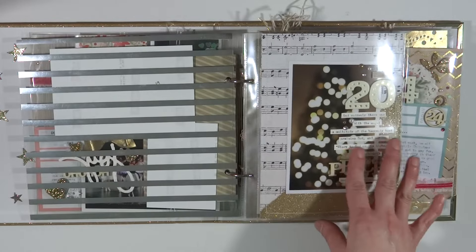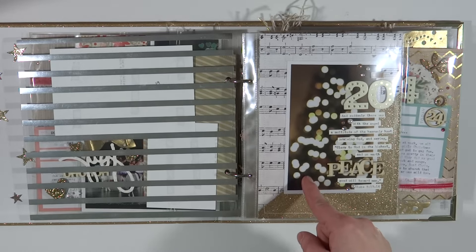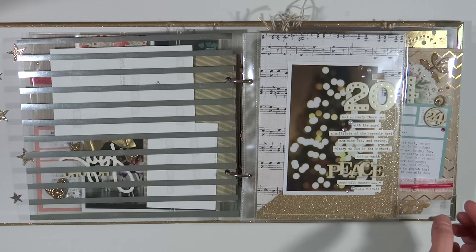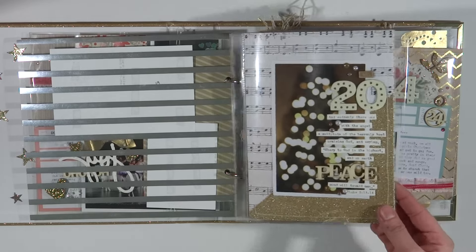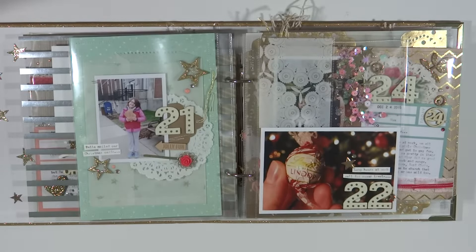I think this is my favorite page of the whole album. It's a bokeh that I took of my own Christmas tree at night, and there's a little 'Noel' up there. The journaling reads: 'And suddenly there was with the angel a multitude of the heavenly host praising God and saying, Glory to God in the highest, and on earth peace, goodwill toward men' — Luke 2, verses 13 and 14. I just wanted to get something in there about the actual meaning of Christmas — that it's not just presents and cookies and decorating and shopping.